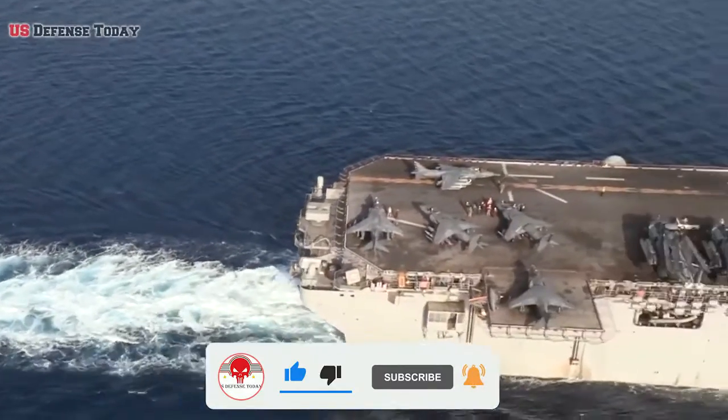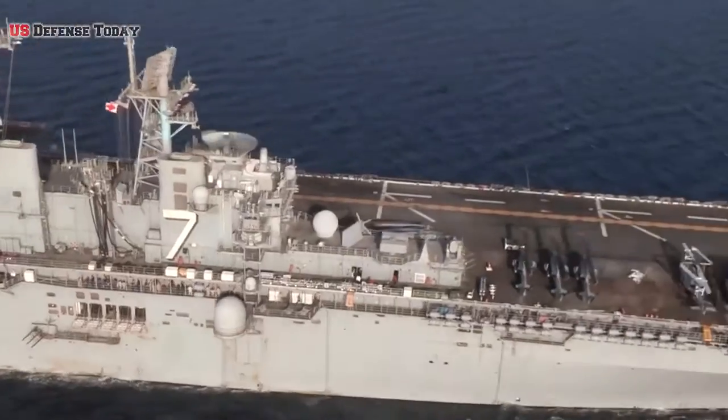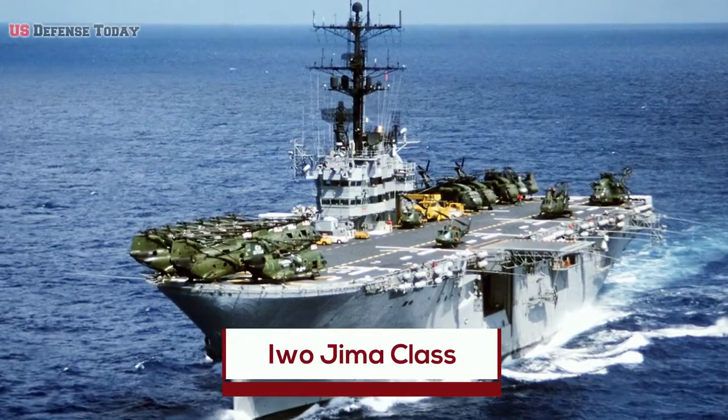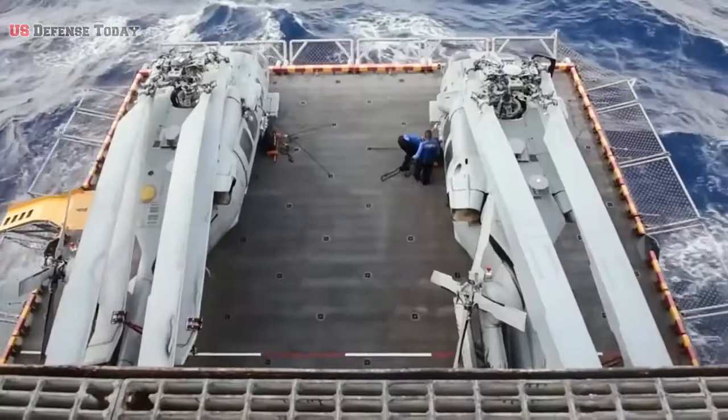The United States Navy built on this concept with a special class of ships specifically built to carry up to 20 helicopters. This was the Iwo Jima-class, which bore the hull classification LPH, referred to as Landing Platform Helicopter.